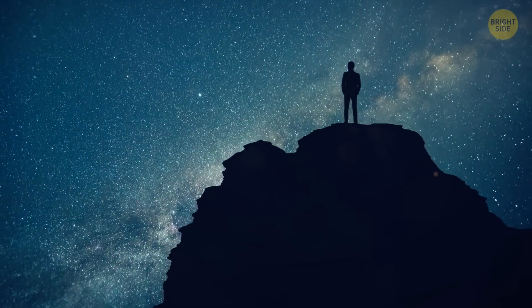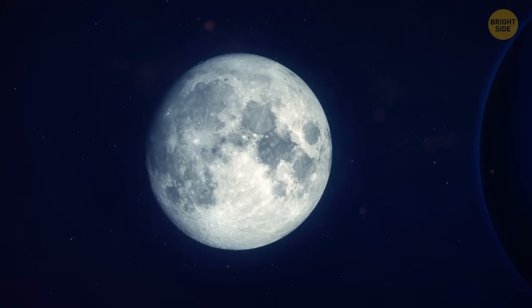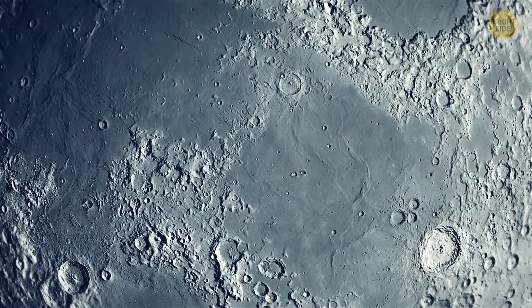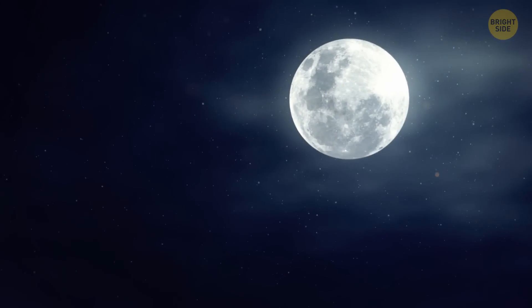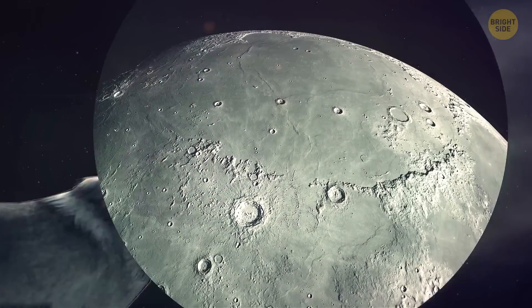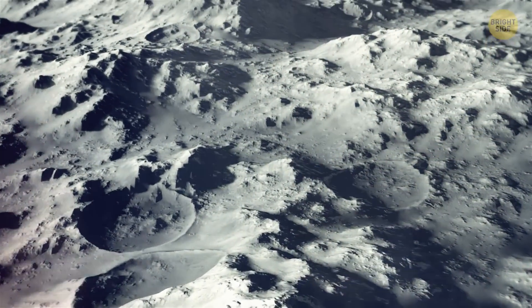We have a good example of this phenomenon near us too. Our Moon makes a circle around Earth once a month, and it takes the same amount of time to turn a single time on its axis. That way, we actually always see the same face of the Moon — maybe the other side is even prettier, if you like craters and stuff.